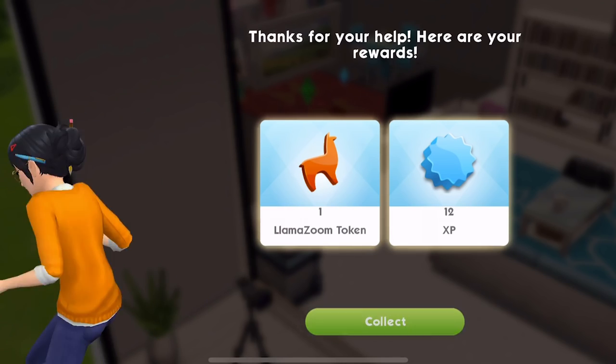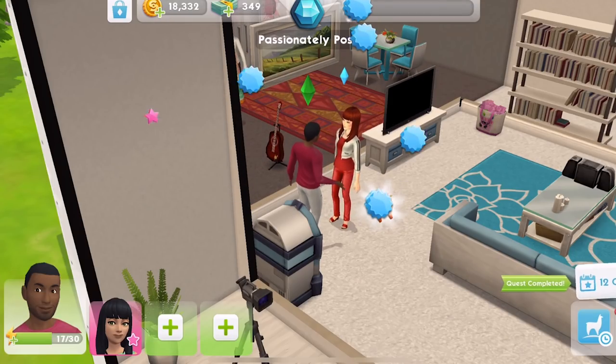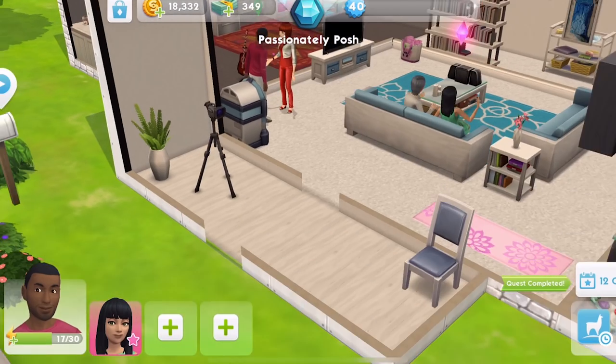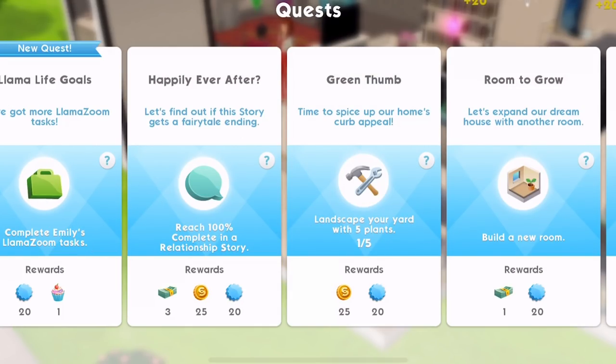And talking of XP, level 40 was the maximum, which I was. You can see now it's no longer the maximum. I think it's level 50 that we can go up to now, possibly. Returning in four hours - I quite like that. There are little tasks like that we can do. That's awesome.